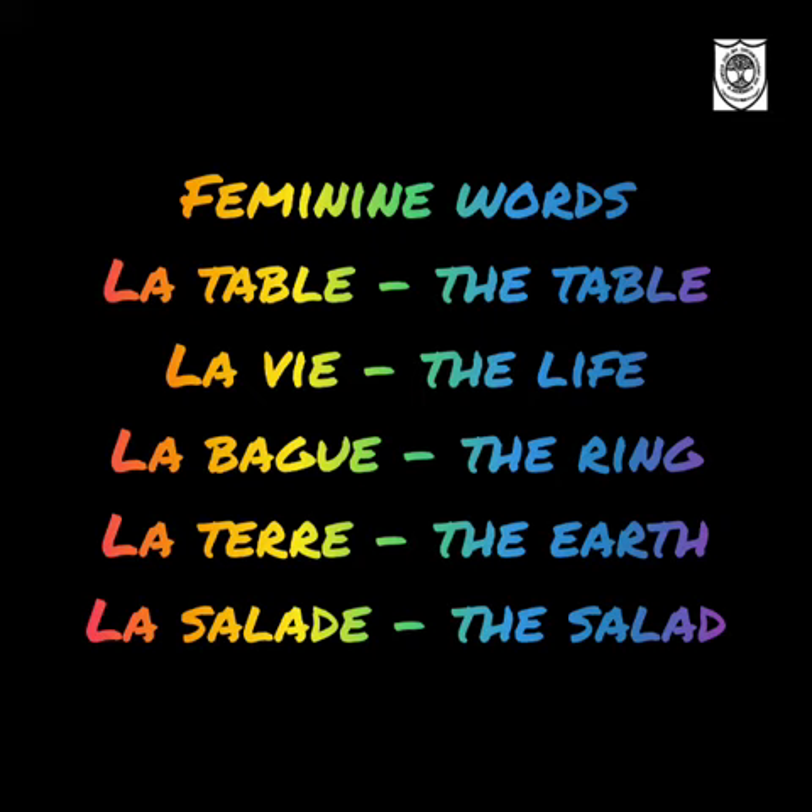'Life' — La vie. 'The ring' — La bague. 'The earth' — La terre. 'The salad' — La salade.